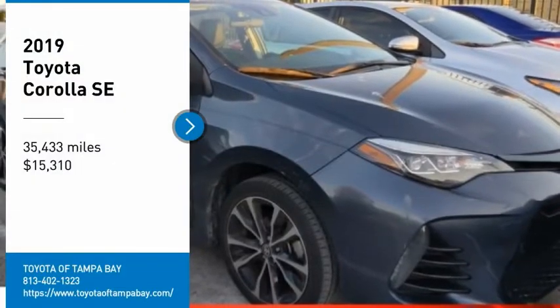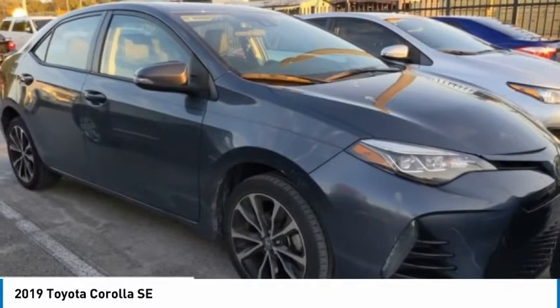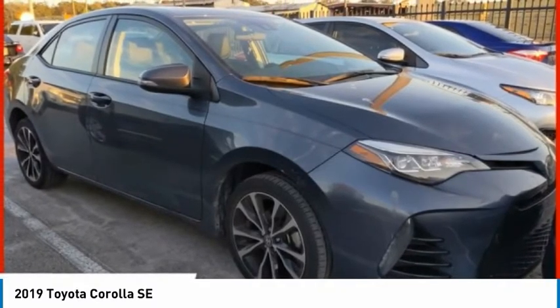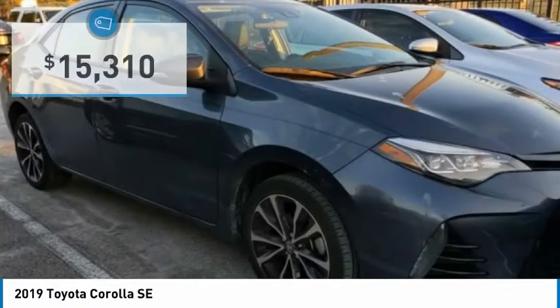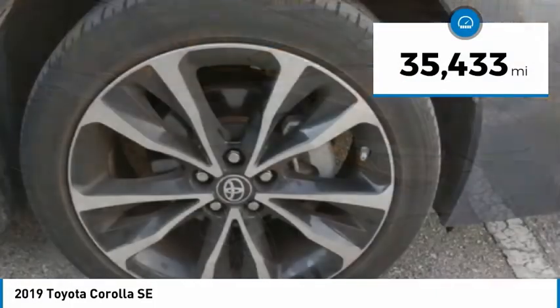Looking for the right vehicle? Check out the 2019 Corolla. The Corolla is still a great option for those who want dependability, comfort, and value, and is priced below $20,000. This vehicle has less than 40,000 miles.